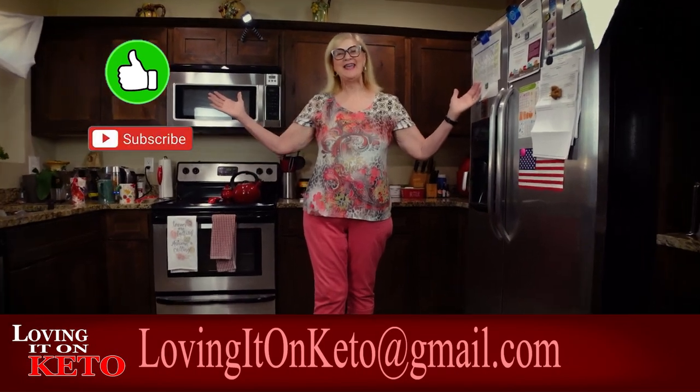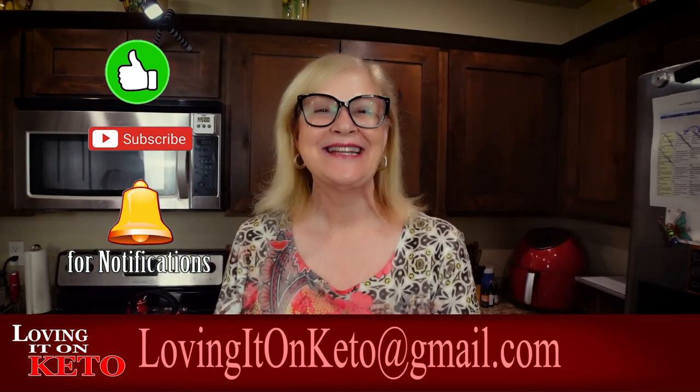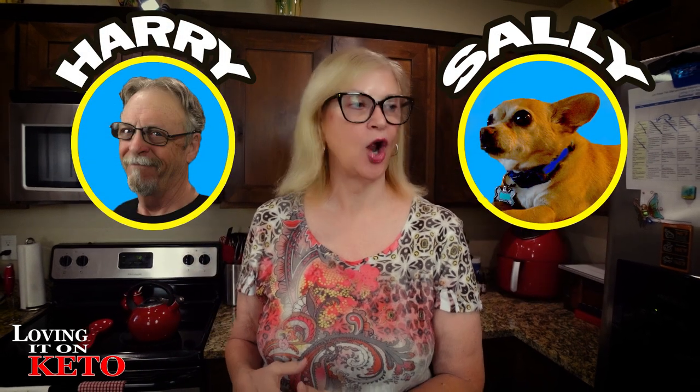Good morning everyone! Welcome all you new folks and welcome back everybody to Loving It on Keto. I'm Wendy, the cameraman is Harry, and our little chihuahua is Miss Little Sally Girl. We are doing a September challenge - let's break this stall and raise our ketones.